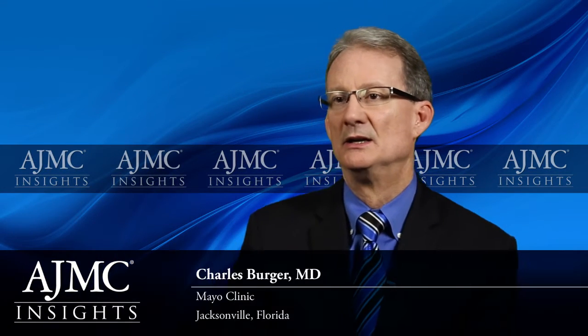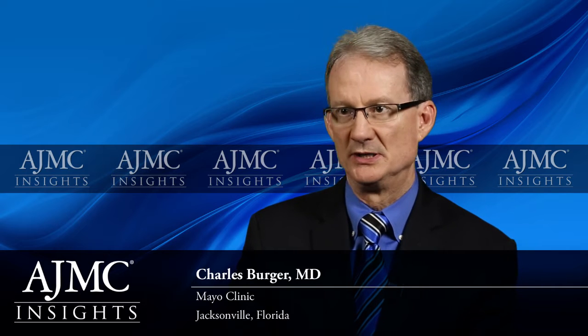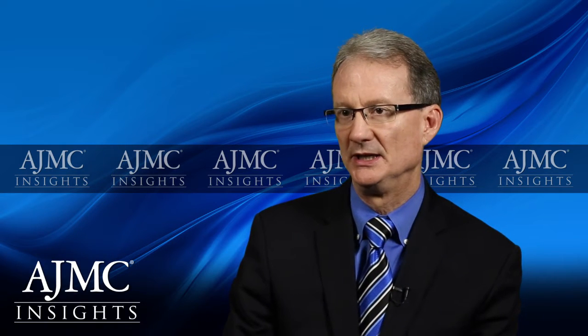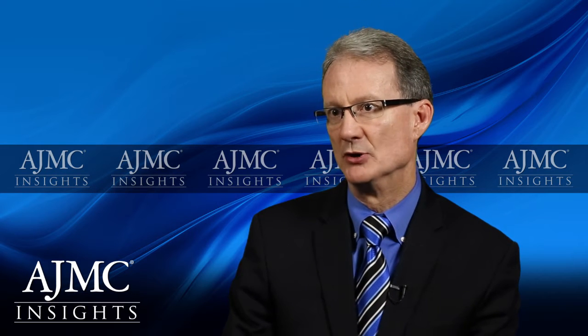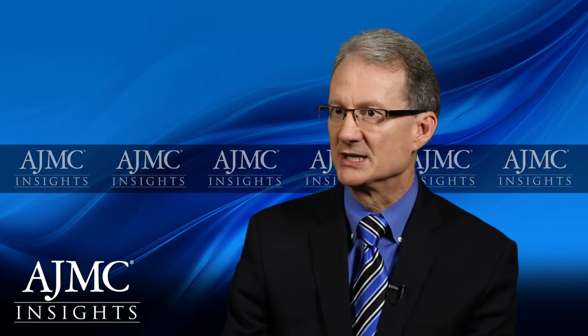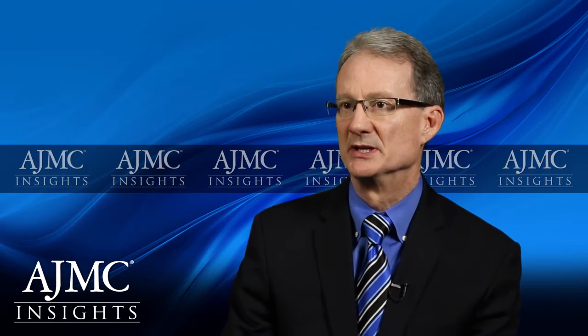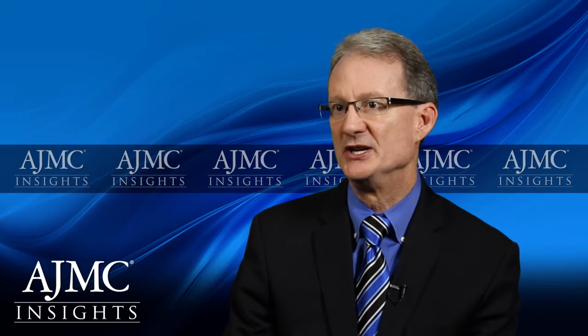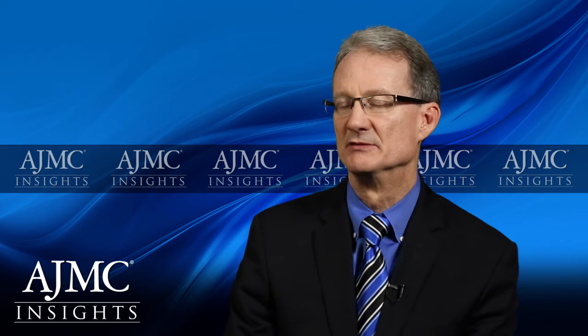Prostaglandins have been involved in the pathophysiology of pulmonary arterial hypertension, specifically prostacyclin, or prostaglandin I2. It's a very potent vasodilator. It also is what we call an anti-proliferative agent, where it keeps the cells that line the pulmonary arterioles and the cells in the walls of the pulmonary arterioles under control so that they don't act in a way that narrows the lumen and increases pulmonary vascular resistance.